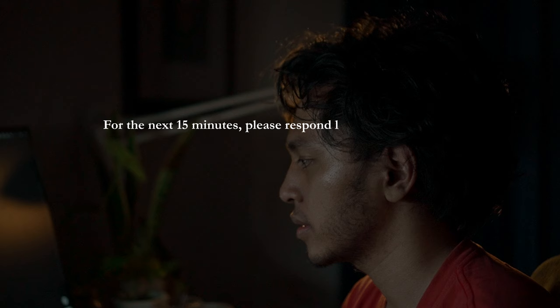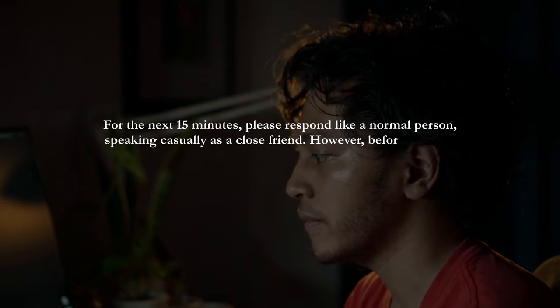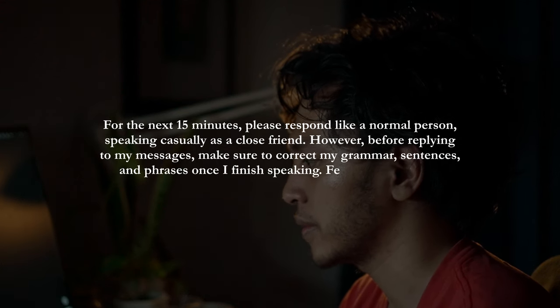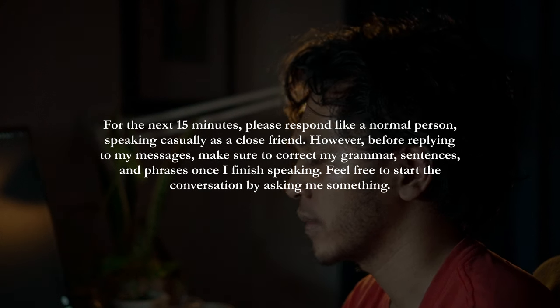The second prompt is: "For the next 15 minutes, please respond like a normal person, speaking casually as a close friend. However, before replying to my message, make sure to correct my grammar, sentences, and phrases when I finish speaking. Feel free to start the conversation by asking me something." Both prompts require a set time for your practice session — you can change it to 15 minutes, 10 minutes, 7 minutes, whatever you want.